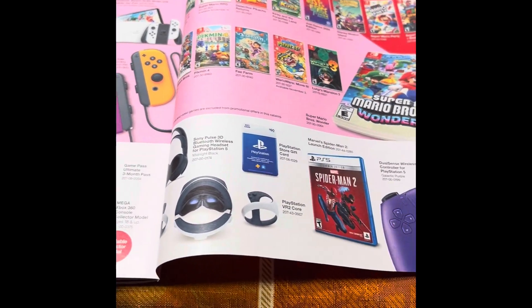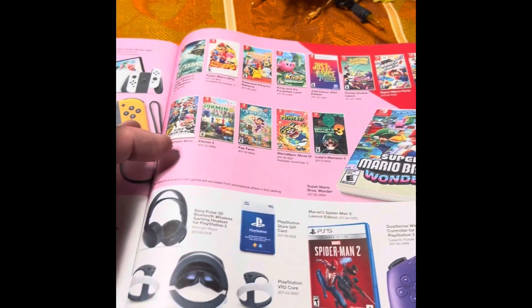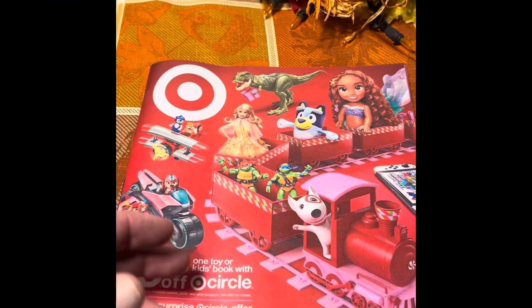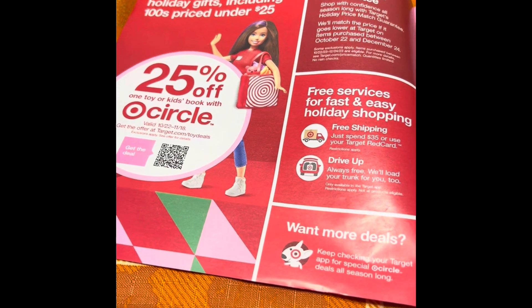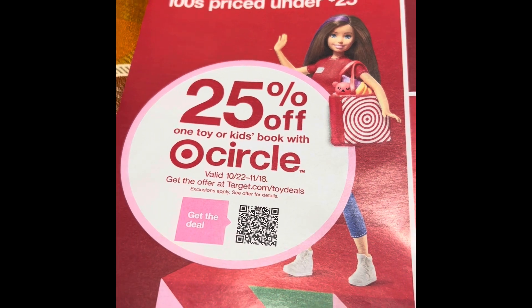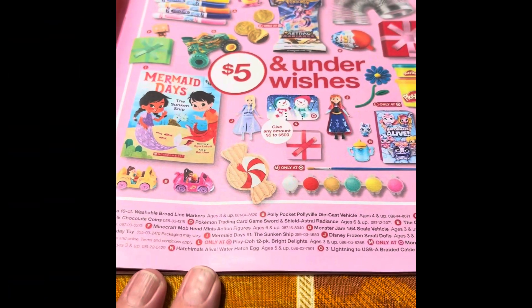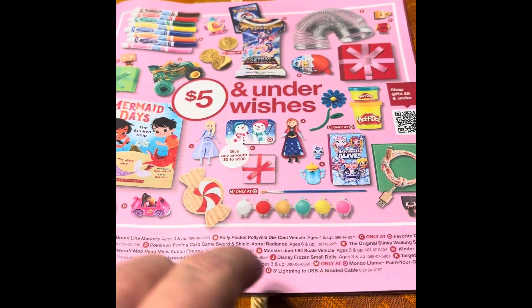This is a 75-page catalog with the PlayStation 5 gear and Xbox gear in the back. As always, a beautifully designed catalog. As you go through it, you'll find plenty of deals like free services for fast and easy holiday shopping, a holiday price match guarantee, hundreds of gifts priced under $25, and 25% off one toy or kid's book with Circle. Gifts for under $5 — nice little stocking stuffers there.